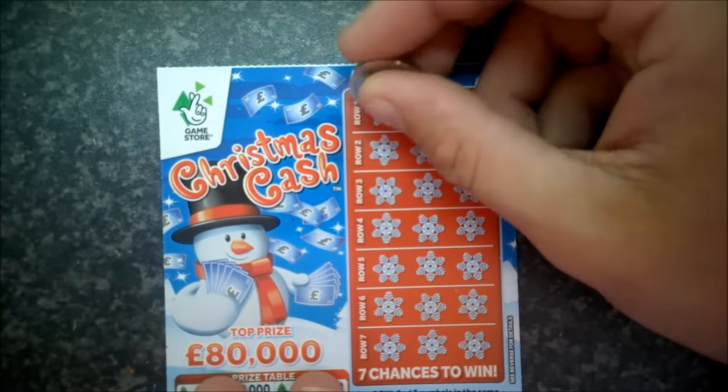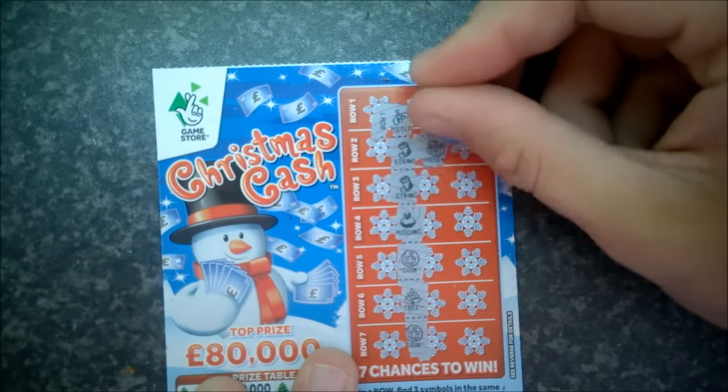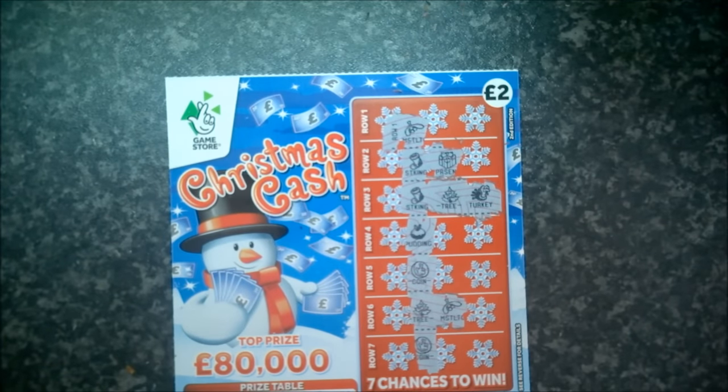Last card: mistletoe, stocking, stocking, pudding, coin, tree, coins. Stocking and present — stocking and tree possibility. Tree and mistletoe — only one shot and it's a turkey, so that card is a loser. We spent ten pounds and got seven pounds back — not too bad. Stay tuned as there may be an interesting mini series coming up. Hope you've enjoyed the video — please like and subscribe, and thanks for watching.